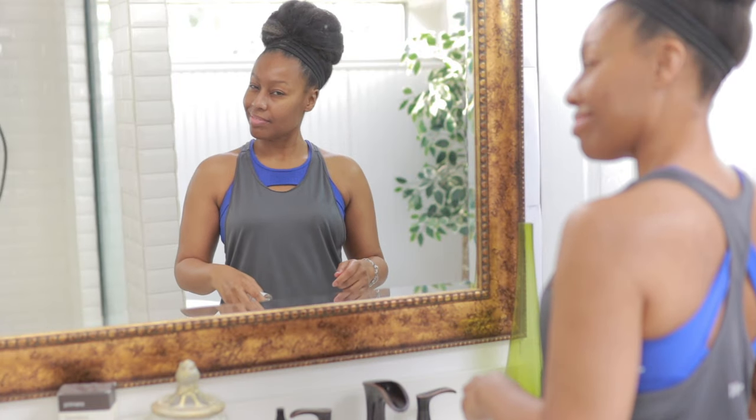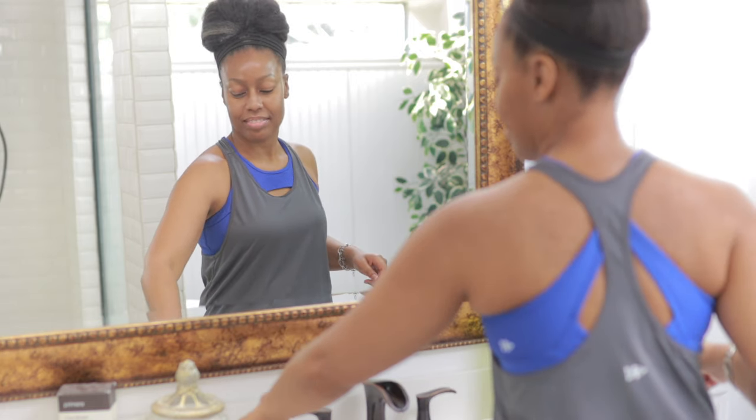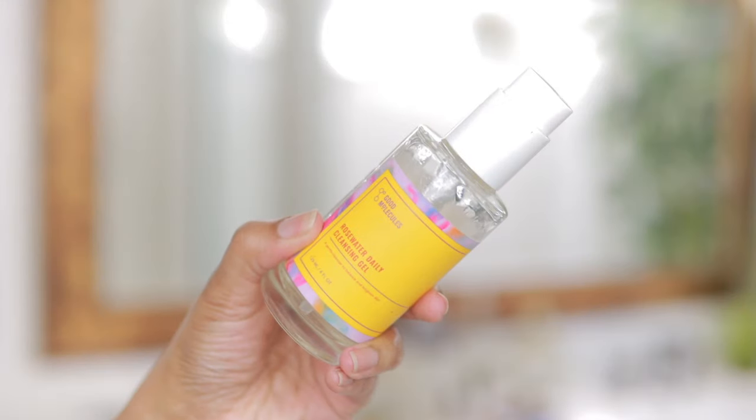Hey everybody, I'm going to do a really quick five minute skincare routine using only affordable products. I'm going to start off with this Good Molecules Rose Water Daily Cleansing Gel.